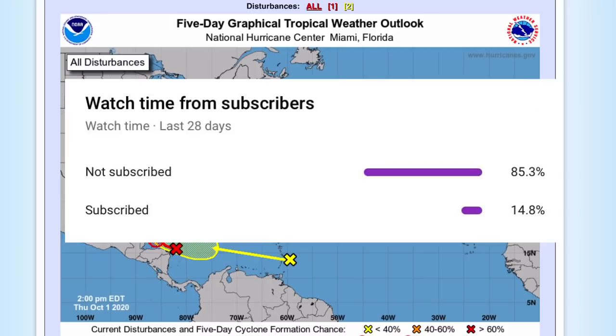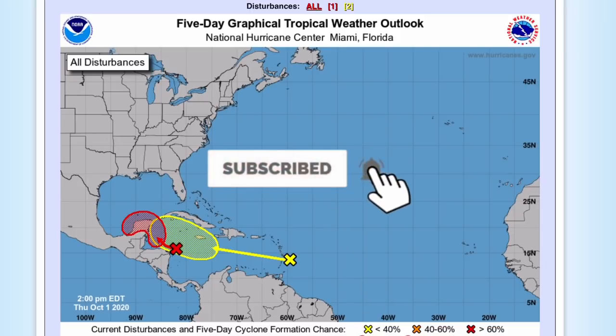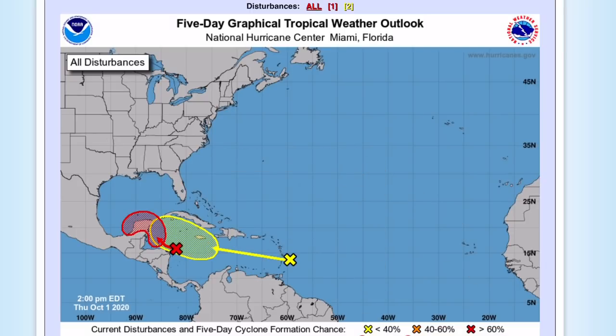Before we get into this, I'd like to ask you to subscribe. About 75% of you who watch my videos are not subscribed, so please click the subscribe button if you like weather-related content. Hit the notification bell if you do not want to miss a single upload, and share this with friends and family.